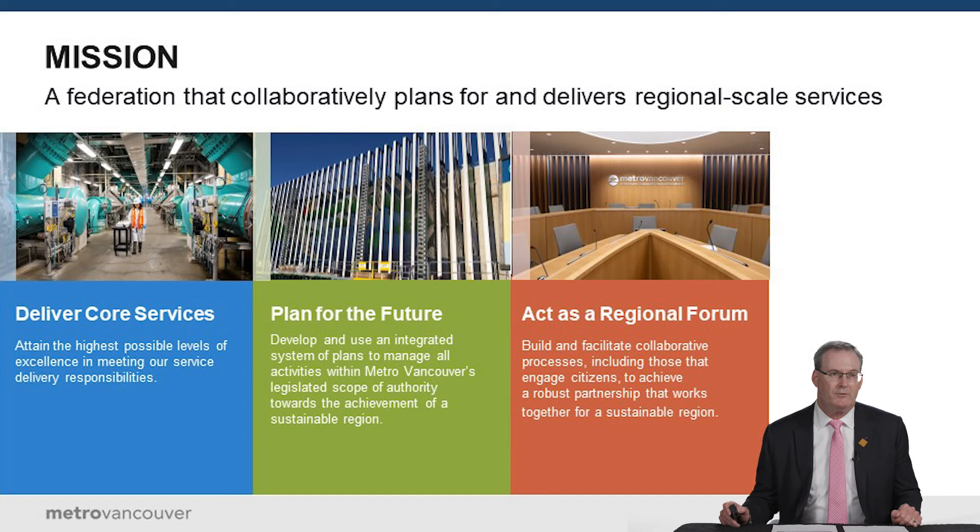Hi, my name is Gerry Dobrovolny. I'm the Commissioner and Chief Administrative Officer at Metro Vancouver. Today I'd like to spend some time giving you an update on the North Shore Wastewater Treatment Plant and provide a technical briefing of the work that's being done and will be done as we move forward.